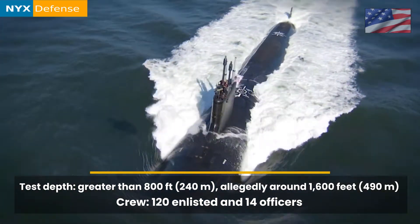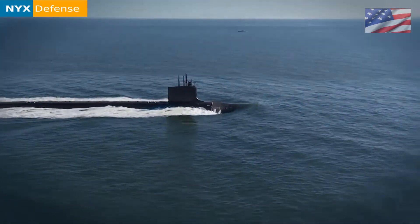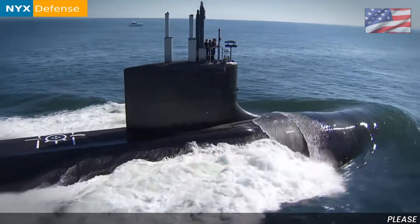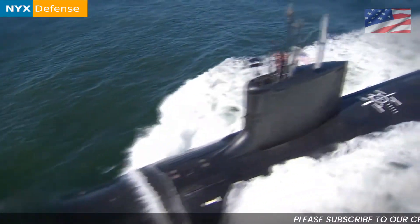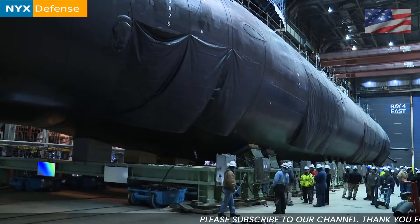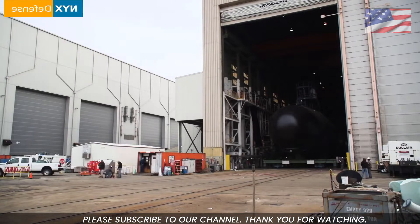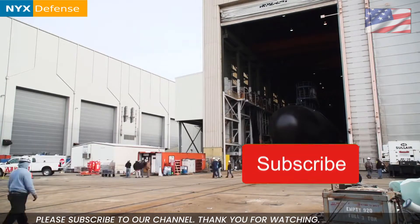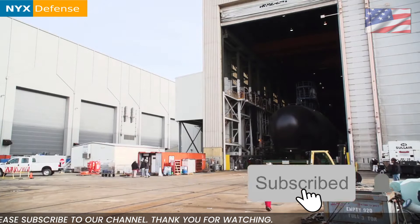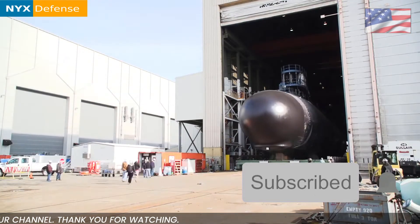Length: 377 feet (114.91 meters); Block 5: 460 feet (140.2 meters). Beam: 34 feet (10.36 meters). Displacement: 7,800 long tons (7,900 metric tons); Block 5: 10,200 long tons.